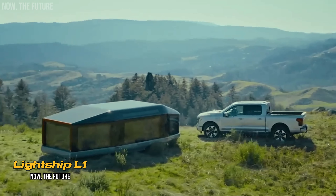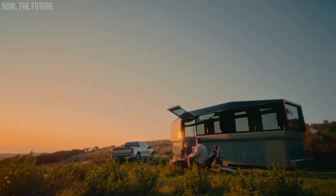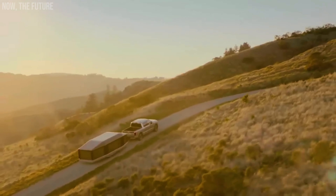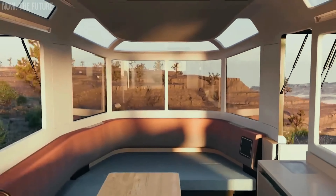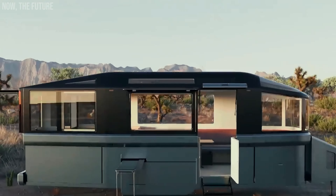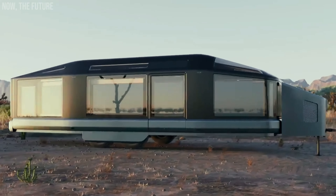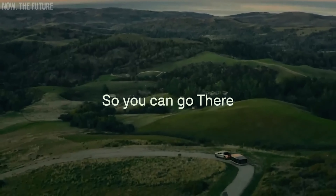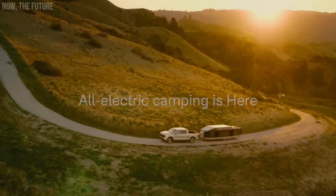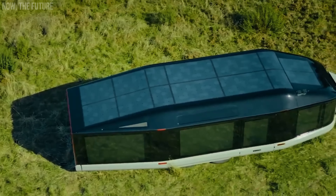The creators of the L1 travel trailer focused primarily on its aerodynamics, which they claim are three times better than those of classic travel trailers. With a height of about 7.2 feet, the L1 features a sleek and aerodynamic design. Its low center of gravity, chassis-mounted batteries, and electric transmission ensure excellent towing capability. Additionally, the trailer is equipped with its own motors, allowing it to travel up to 300 miles independently. With a simple touch of a button, the L1 can switch from travel mode to camping mode. Inside, it has everything needed to comfortably accommodate four to six people, and the solar panels on the roof provide up to three kilowatts of power.